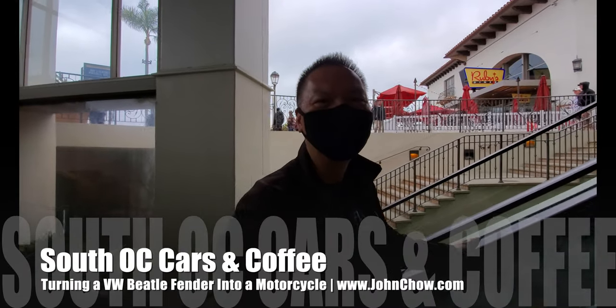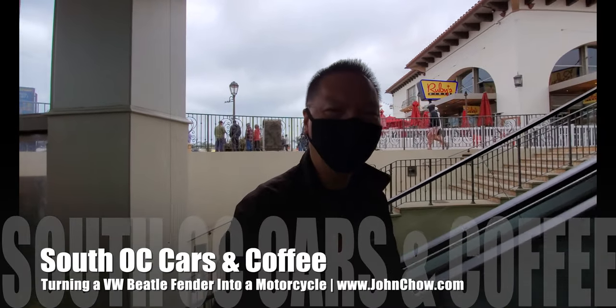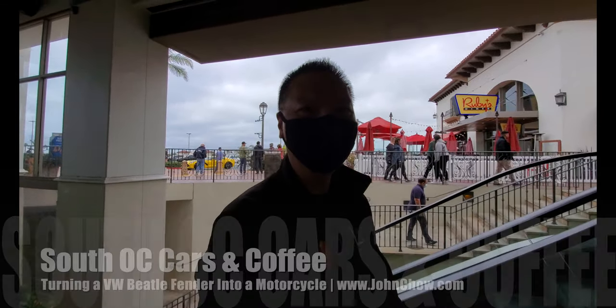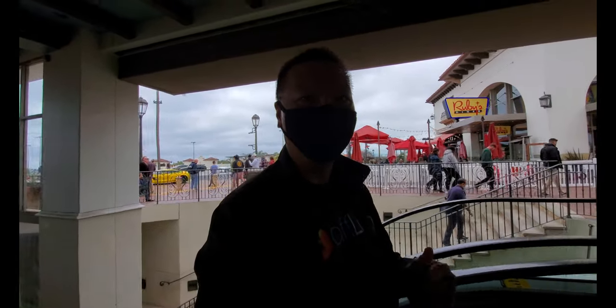Hey everyone, John Ciao here from johnciao.com. It is Saturday, I'm here at the San Clemente outlet because once again it's time for the weekly South OC Cars and Coffee. Let's go check it out.